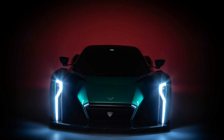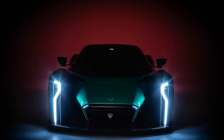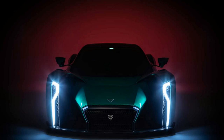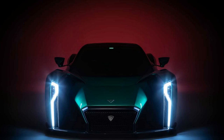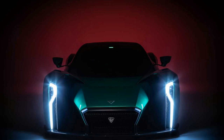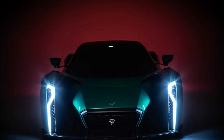Do you recall the Dendrobium D1? We wouldn't blame you if you didn't. This all-electric concept hypercar has made just a few appearances since debuting at the Geneva Motor Show back in 2017. The last bit of news we heard was in July, when we learned the Singapore-based upstart was headed to the United Kingdom to build production versions of the car.